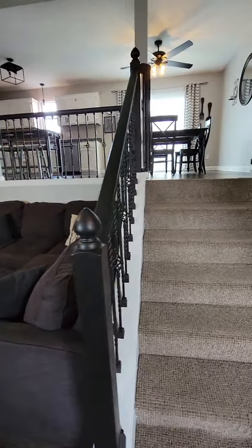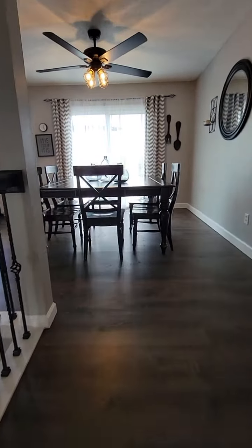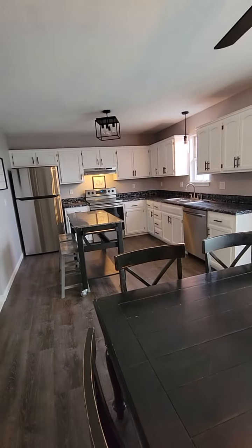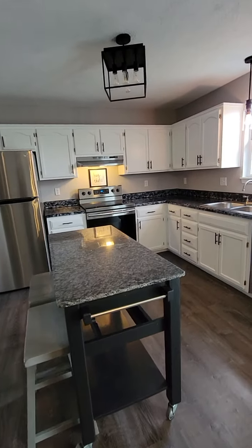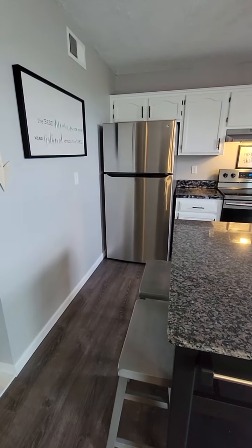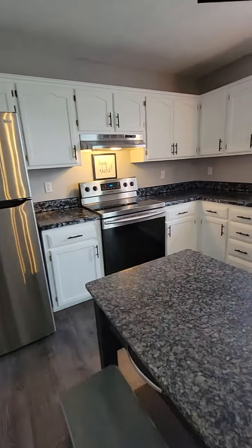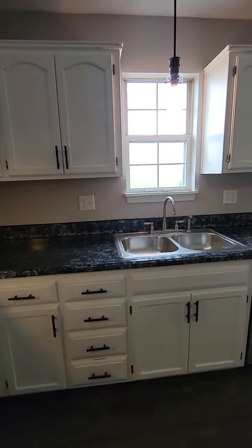I'm going to take you guys upstairs. The new flooring continues throughout. The cabinets have been painted and the countertops have been redone. I believe they're leaving the stove and the refrigerator is negotiable, but they are planning on taking it.